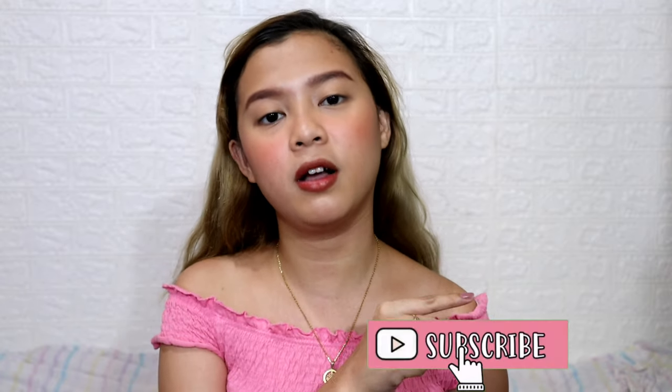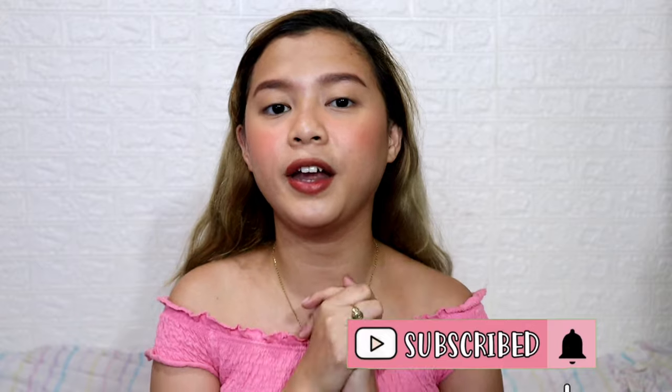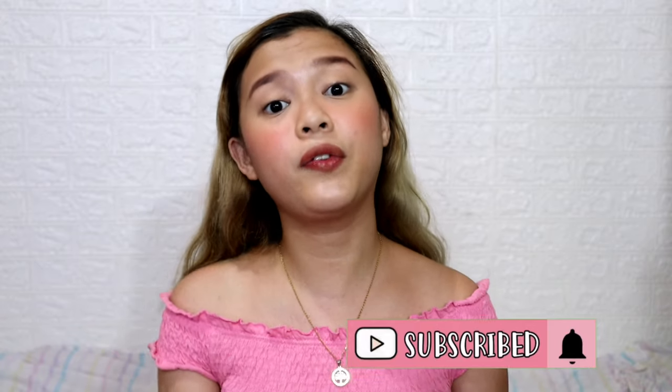Hey guys, it's Cindy and welcome back to my YouTube channel. In today's video I'll be doing a Shopee haul. Before that, make sure to click the subscribe button and the bell button beside it to be notified every time I have new uploads. Don't forget to follow my social media accounts — Cindy in the City with double Y for Instagram and Twitter, and Cindy the City for Facebook.